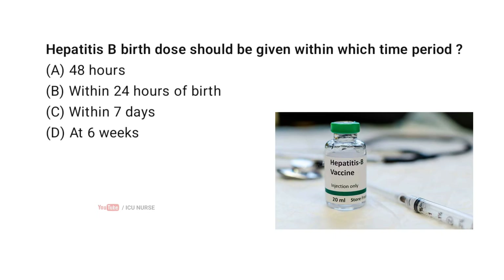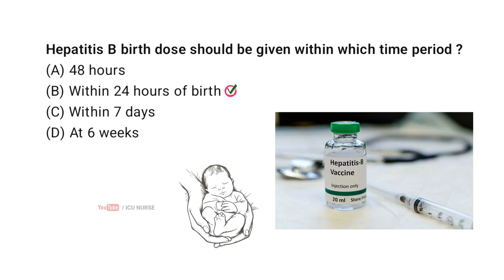Hepatitis B birth dose should be given within which time period? Correct answer B: within 24 hours of birth. The hepatitis B birth dose is recommended ideally within 24 hours of birth to reduce mother-to-child HBV transmission.